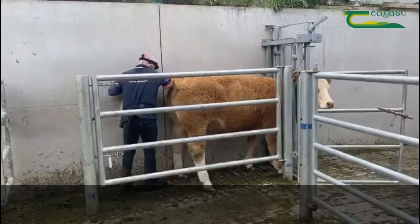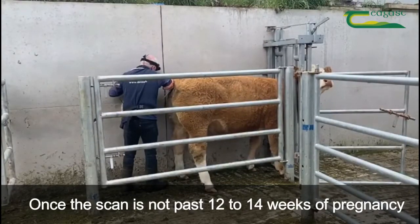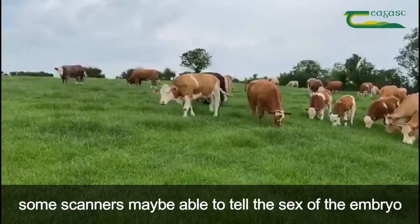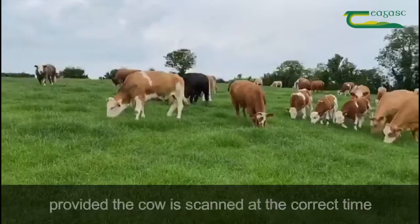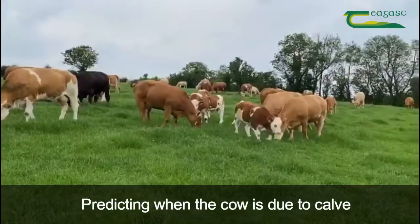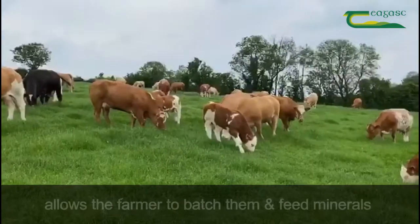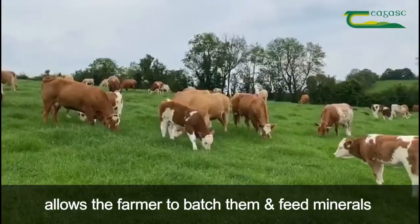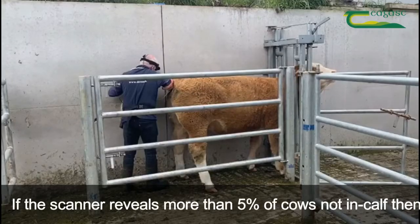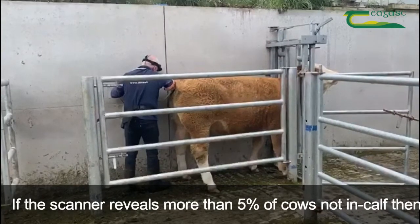Once the cow has not passed 12 to 14 weeks of pregnancy, the scanner may be able to pick up any cows that are carrying twins. Some scanners may be able to tell the sex of the embryo, provided the cow is being scanned at the correct time. Predicting when the cows are due to calve will allow the farmer to batch them accordingly and feed minerals at the correct stage prior to calving.